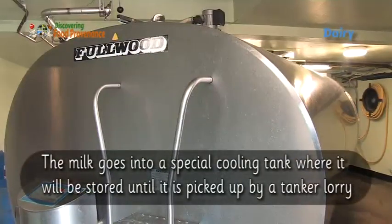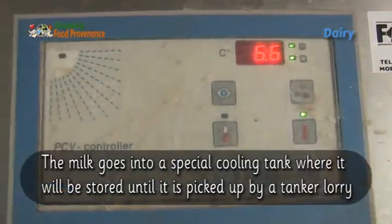The milk goes into a special cooling tank where it will be stored until it is picked up by a tanker lorry.